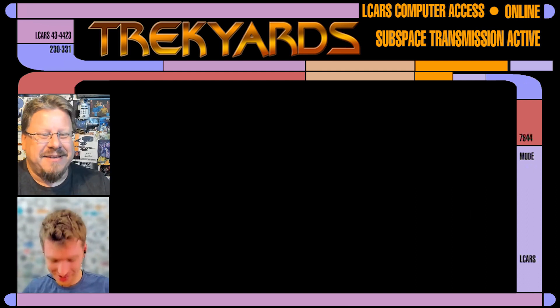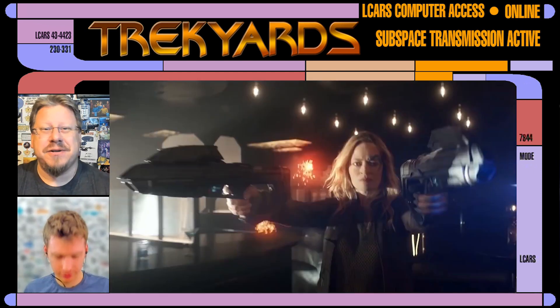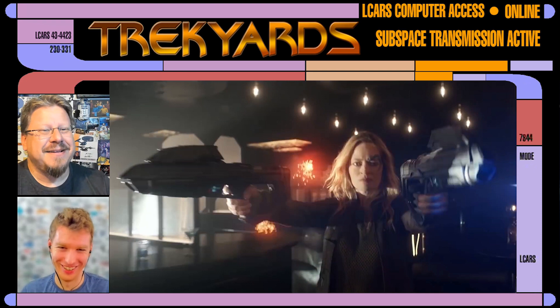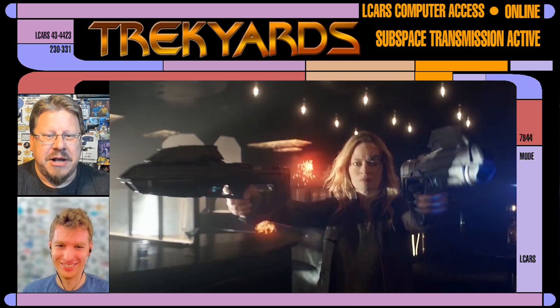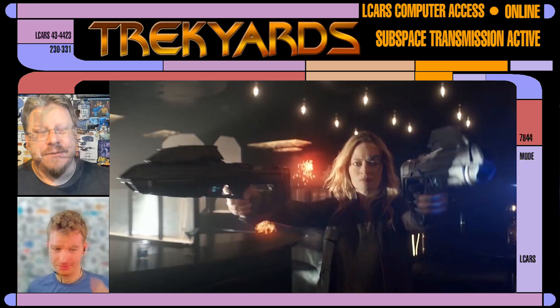Anyway guys, welcome back. We're going to be talking about the phaser rifle design that we see in the new Picard trailer from New York Comic Con. We hear that Seven helps people, and then we get her helping people — aggressively helping people.